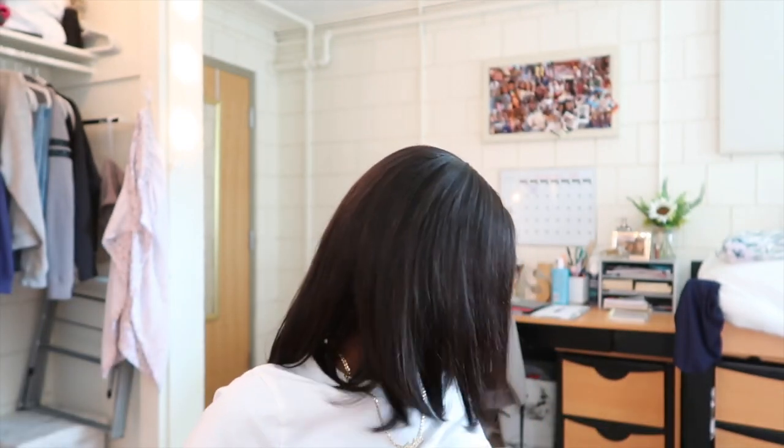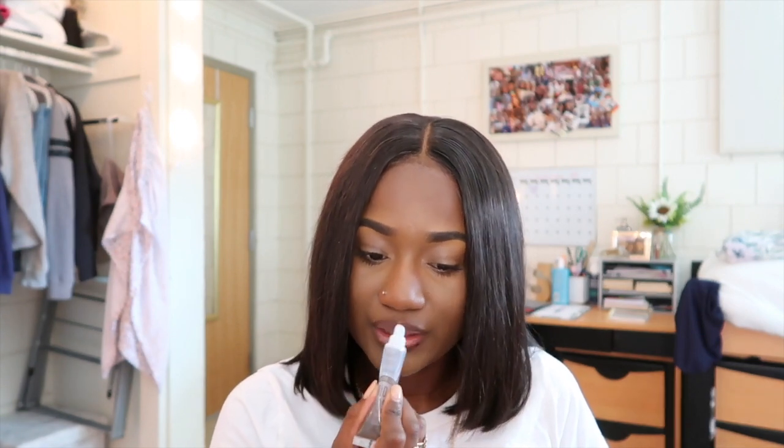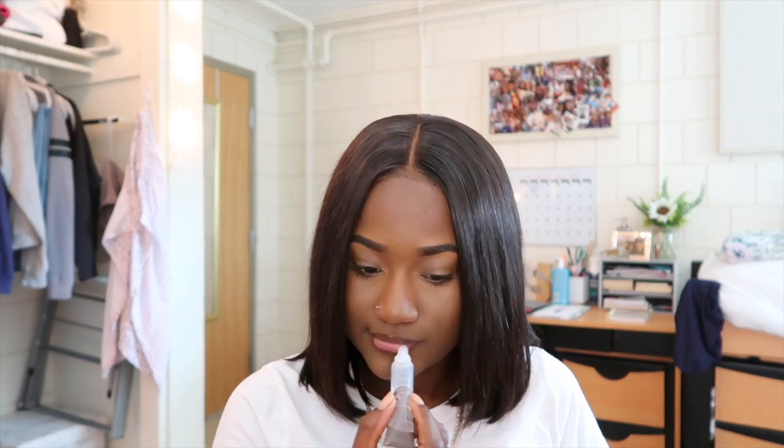I'm gonna take my next lip liner pencil in a dark brown color and line my lips. Then I'm going to take my clear lip gloss from my blue bag — clear lip gloss from the beauty supply store, you feel me. I like my lips to look like chicken grease.